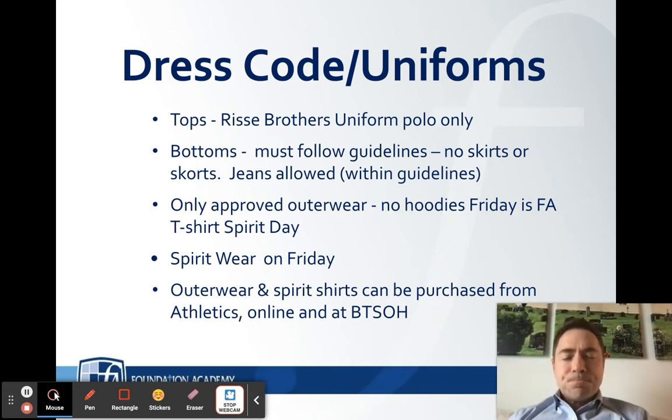When it comes to the bottoms, you have a little bit of flexibility. All of this is in your student handbook, but to give you an idea: you can wear khaki shorts, navy shorts, khaki or navy pants, or even jeans each day. You just have to make sure the jeans fall within the dress code guidelines — they cannot have holes or be tattered, cannot be jeggings, and must be blue.